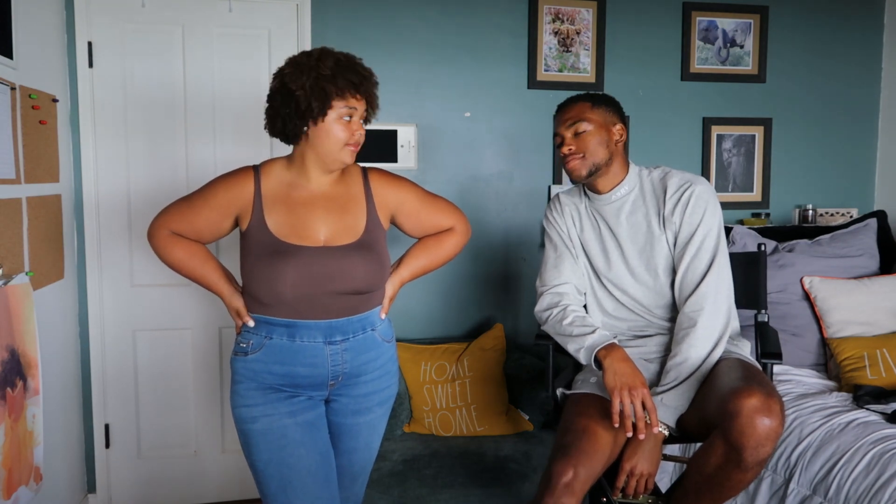What's up guys, K and Tay here and we're back with another video. Khalil's gonna rate some of my favorite bathing suits that I got for this summer. I'm gonna judge them extremely hard, and it doesn't even matter if he doesn't like them because I know I look good — I have good taste.